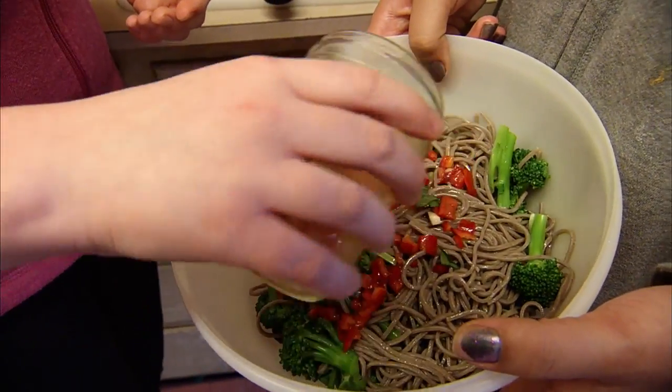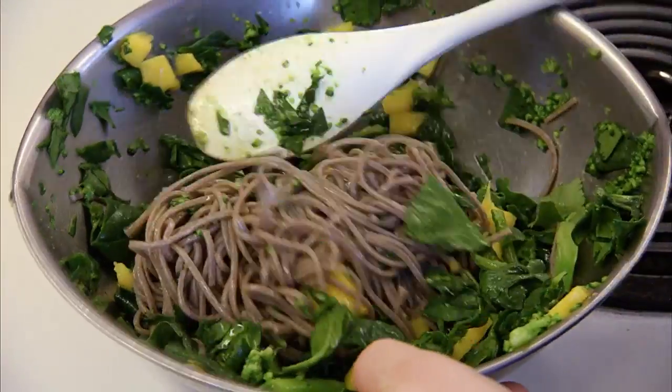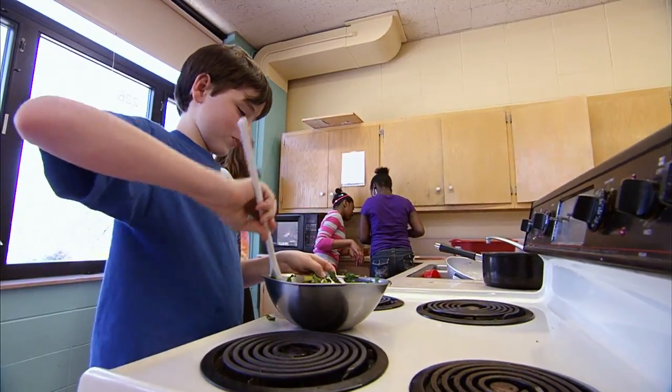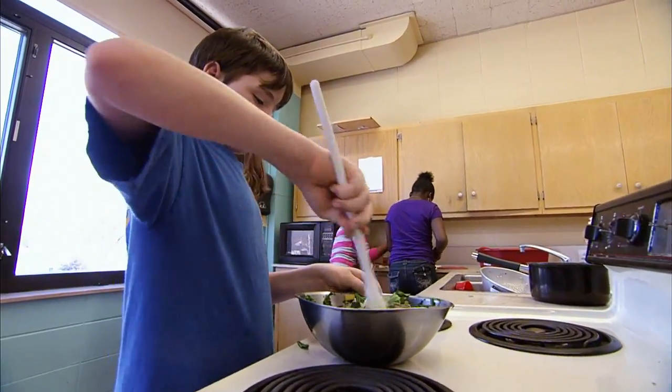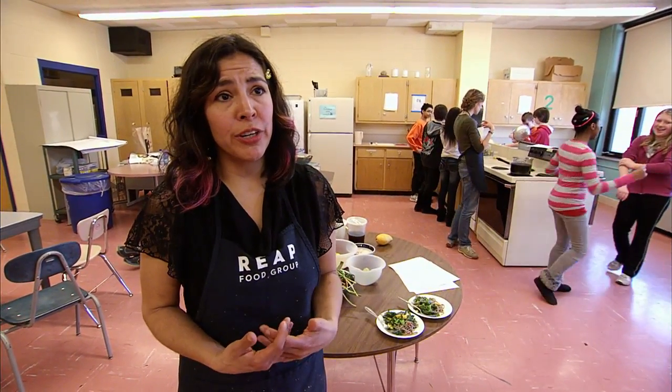Do you think the kids enjoy it, do you think they're learning? I do. I think that we expose them to vegetables and some cooking techniques that maybe they don't see at home, and for a lot of them, I think it entices them to want to pursue cooking as a career in the future.